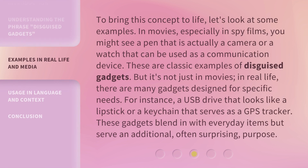To bring this concept to life, let's look at some examples. In movies, especially in spy films, you might see a pen that is actually a camera, or a watch that can be used as a communication device. These are classic examples of disguised gadgets.